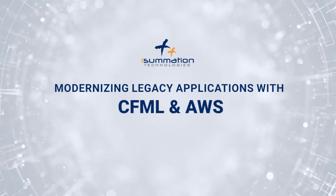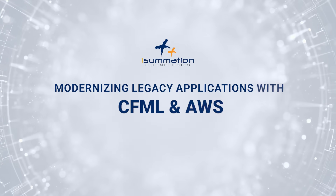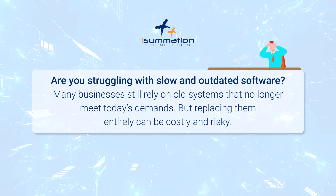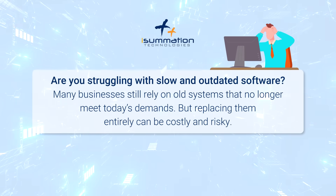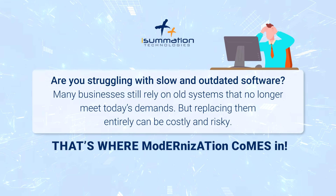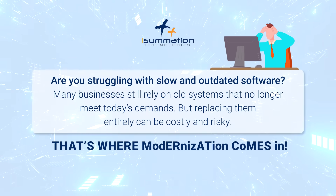Modernizing legacy applications with CFML and AWS. Are you struggling with slow and outdated software? Many businesses still rely on old systems that no longer meet today's demands, but replacing them entirely can be costly and risky. That's where modernization comes in.